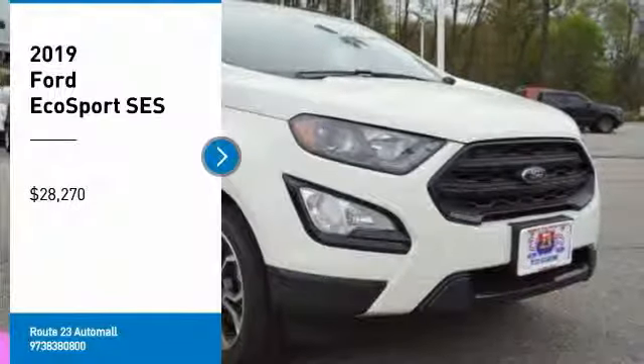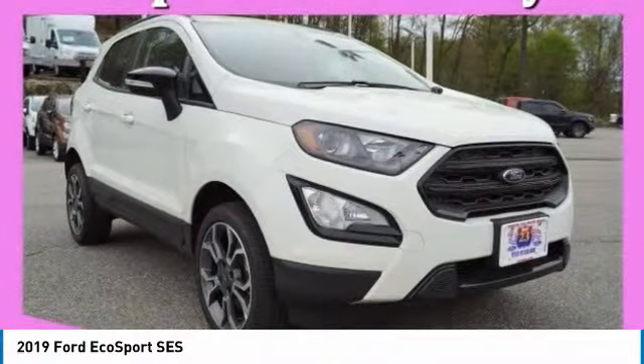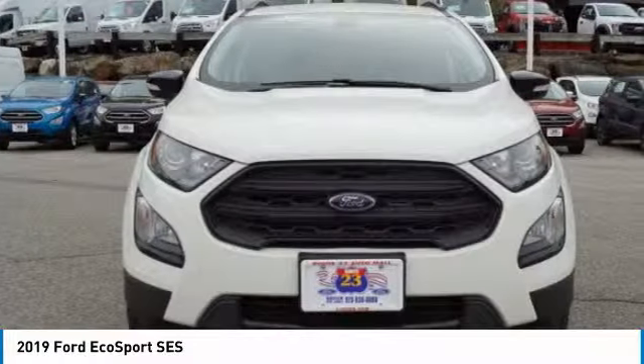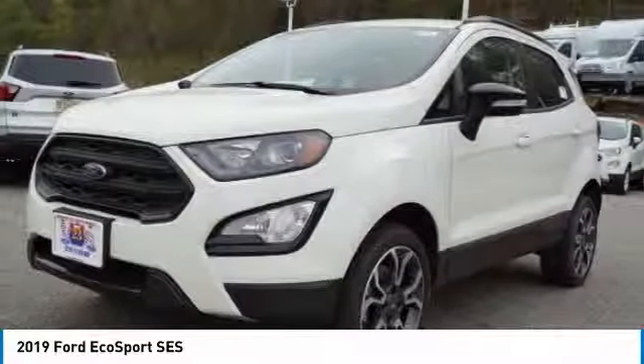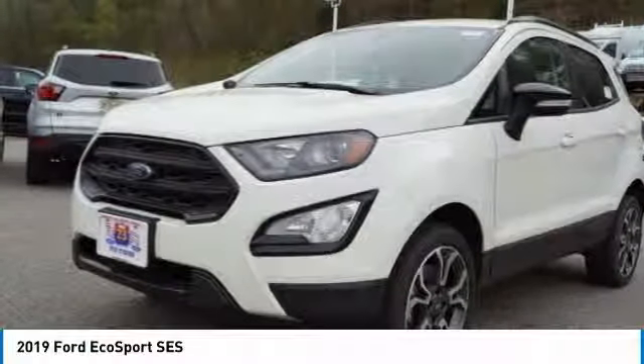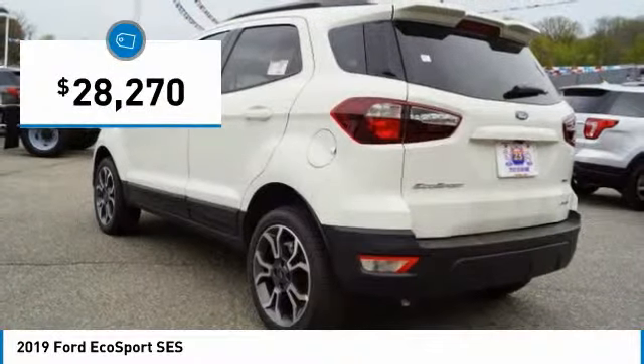Come test drive the 2019 EcoSport. The Ford EcoSport has an upgraded interior that provides you all the features you could ever want. It also offers the functionality of an SUV, but in a size where you feel in control, and is priced below $30,000.